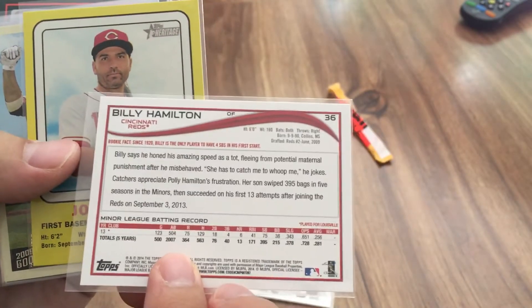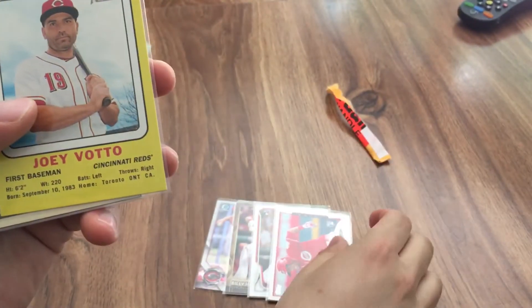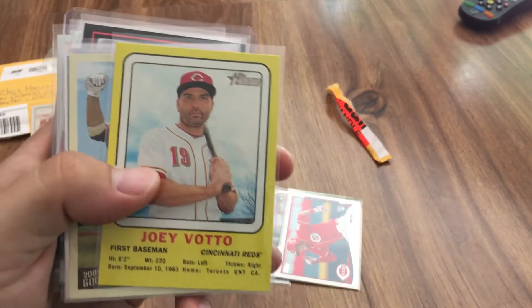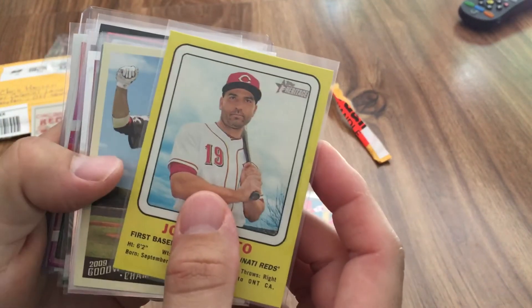Billy Hamilton is finally starting to get going a little bit — he started out horrible this year but he's finally starting to hit a little more and get a few more stolen bases. And there's a nice Joey Votto card here.